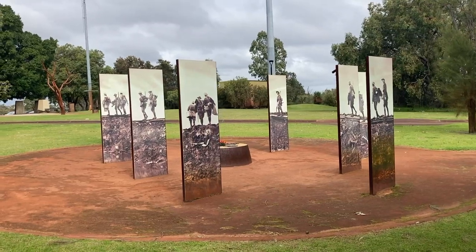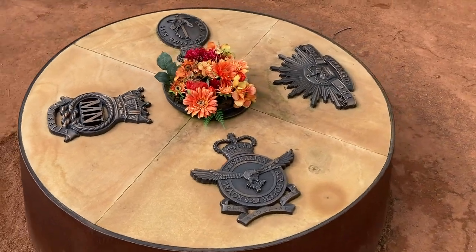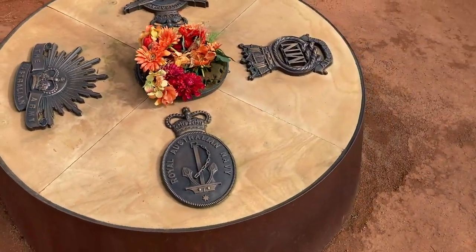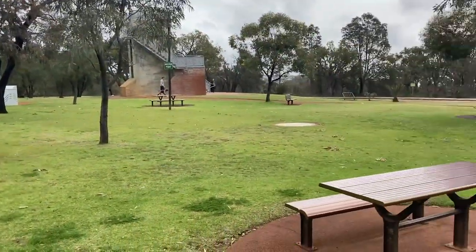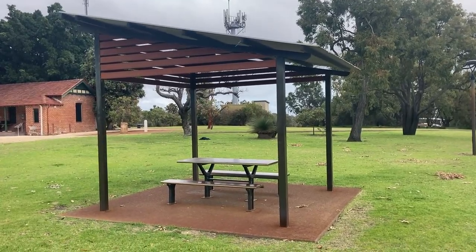The War Memorial is a great place for reflection and to commemorate those who served in Australia's defence forces. It has been closed since 1968 but all the history has been kept alive in their museum. One thing I couldn't help but notice was the vast amounts of sitting areas, and the ones next to the barbecues were even under cover.